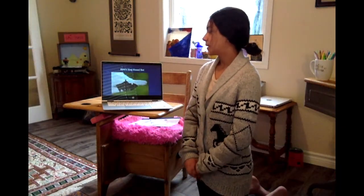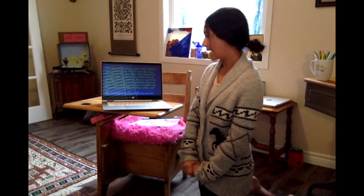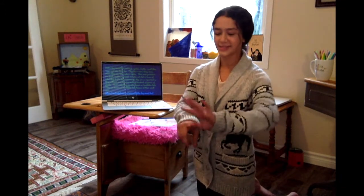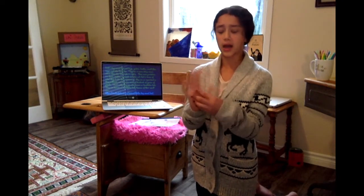One of the last animals I have is Kitti's hog-nosed bat, and as you can see they're very tiny — they fit on an adult person's finger. Kitti's hog-nosed bats eat bugs, spiders, beetles, small flies, wasps, and bark lice. They live in caves along rivers where they also hibernate in winter. Their main predators are birds, snakes, squirrels, and cats. In terms of their role in the environment, they are so important as they pollinate and disperse seeds of hundreds of species of plants. That's why they are also known as bumblebee bats — because of their small size and their pollinating role, similar to bumblebees.